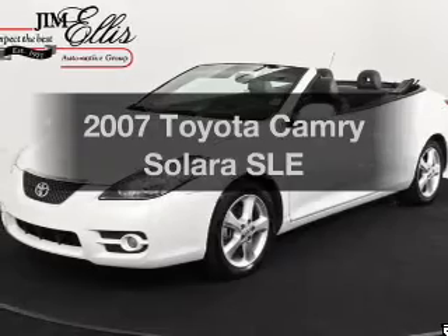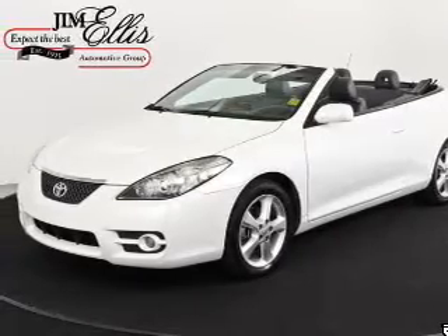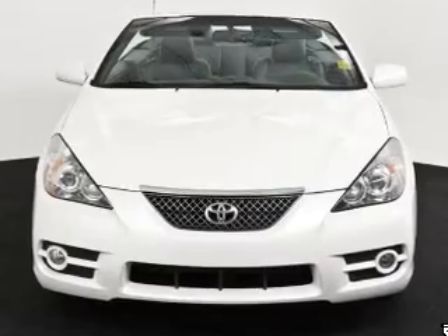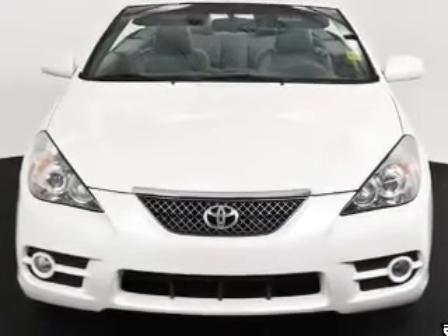Travel the roads in style and comfort in this great vehicle with a reliable six-cylinder engine. The powertrain includes front wheel drive driven by a five-speed automatic transmission.